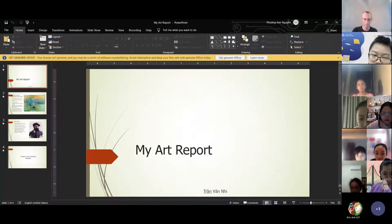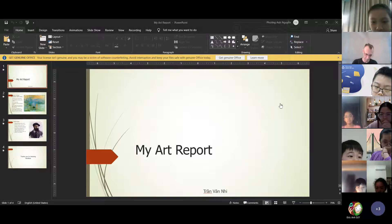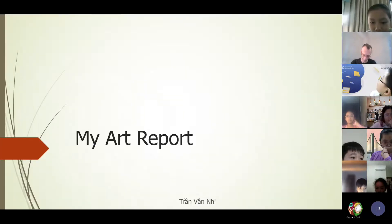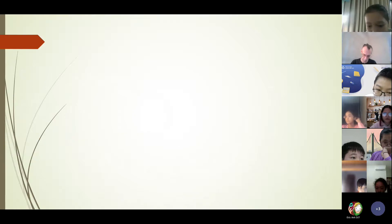Hello, everybody. My name is Van Nhi. I'm from class Discover 2T, and today I will tell you about my art report.